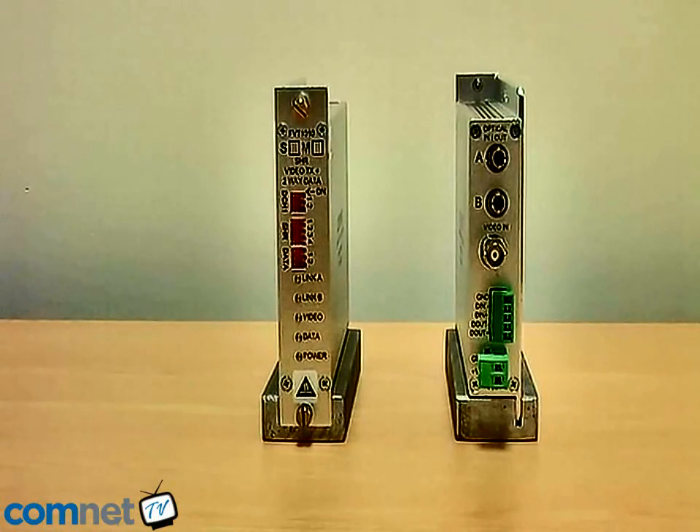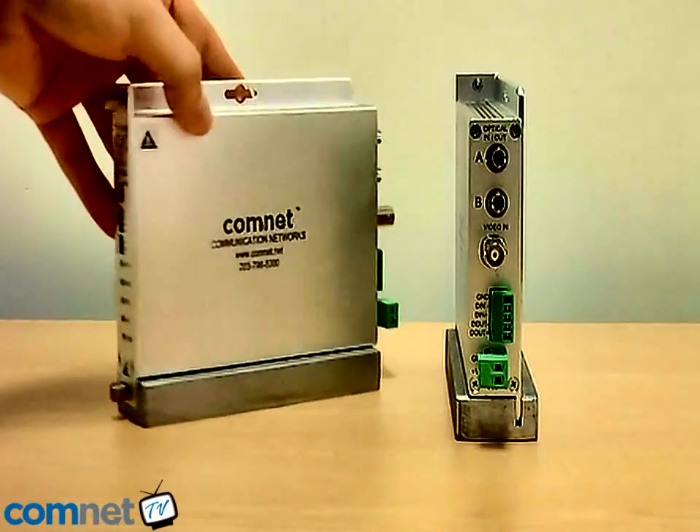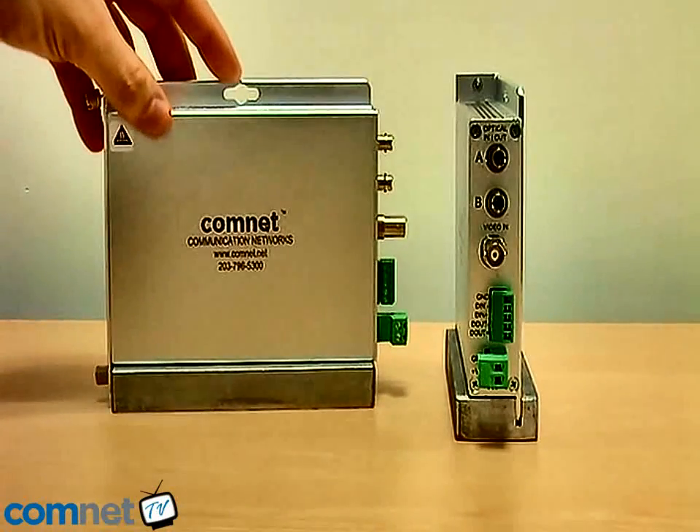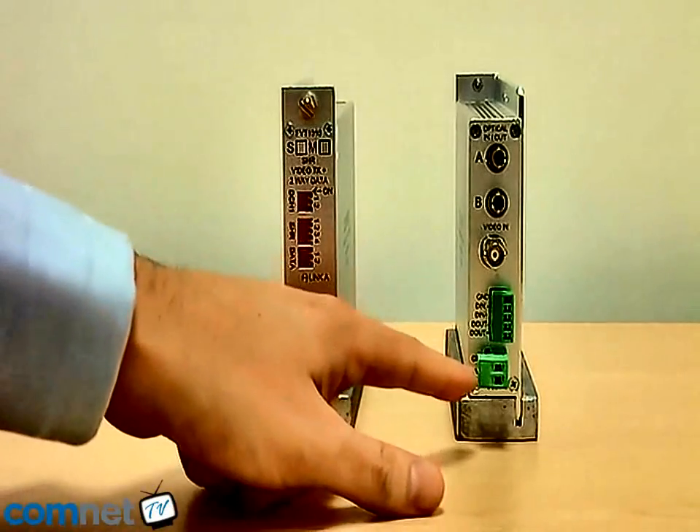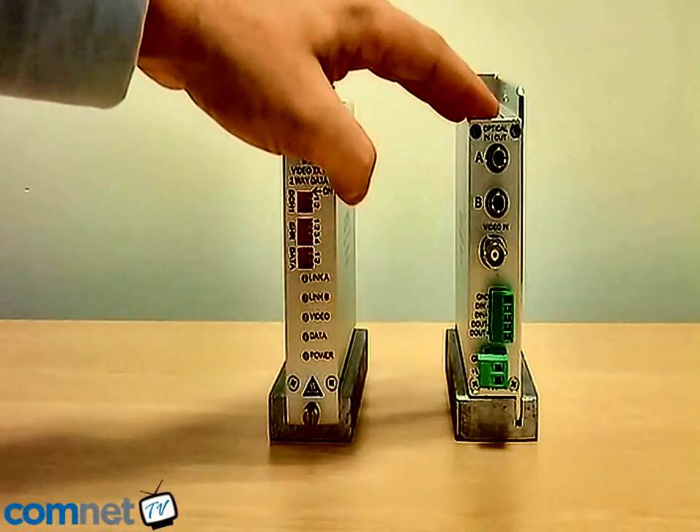One of the unique features of the ComNet product set is a concept called ComFit. This allows the same product to be both wall-mounted and rack-mounted in the same design. Here you can see that the product can be wall-mounted using this fixing hole, and also the same product can be rack-mounted simply by removing the power connector and sliding the unit into the chassis.